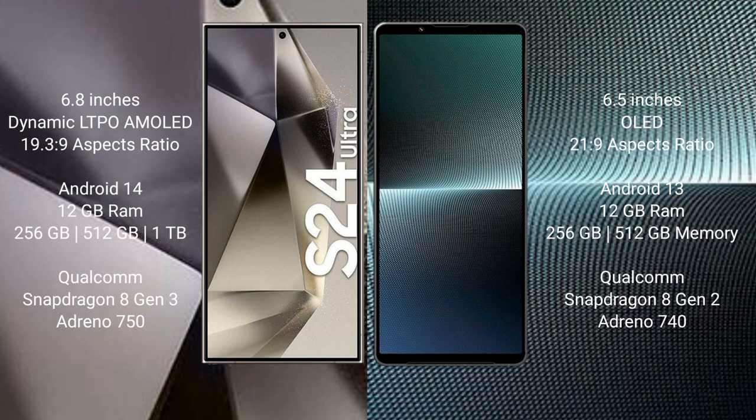Samsung Galaxy S24 Ultra runs on the Android 14 operating system. Sony Xperia 1 Mark 5 runs on the Android 13 operating system.